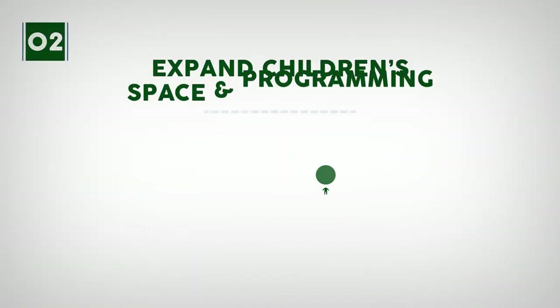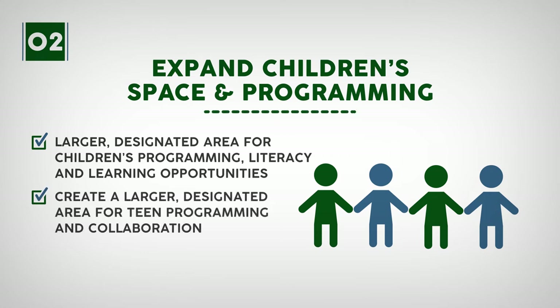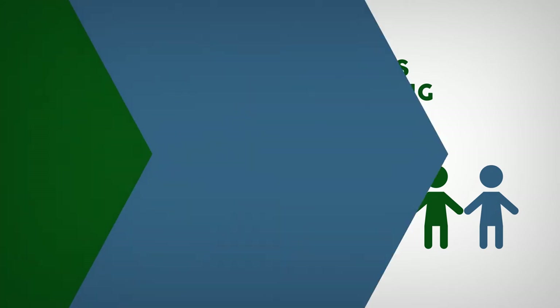Two: expanding children's space and programming. Create a larger designated area for children's programming, literacy, and learning opportunities, as well as a larger designated area for teen programming and collaboration.